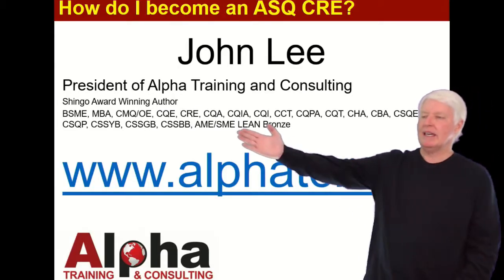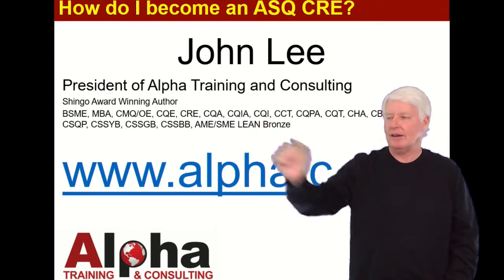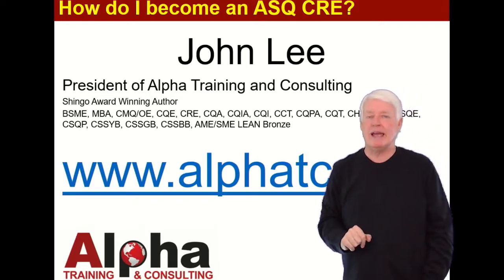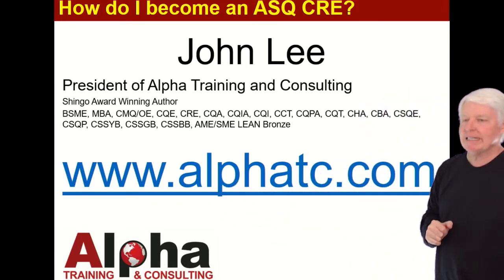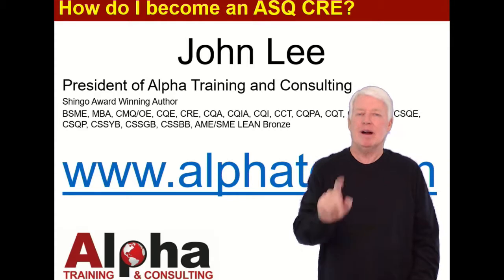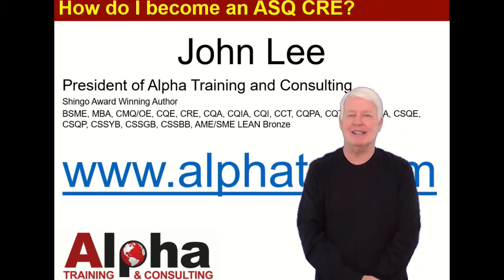As you can see, I've passed most of the ASQ certifications, including the CRE, which I'm very proud of — it was a very difficult exam. Hopefully you'll let us join you in your ASQ certification journey. You can contact me at my website, alphatc.com, using the Contact Us option. I'd love to hear from you. Thank you, and have a great day. Goodbye.